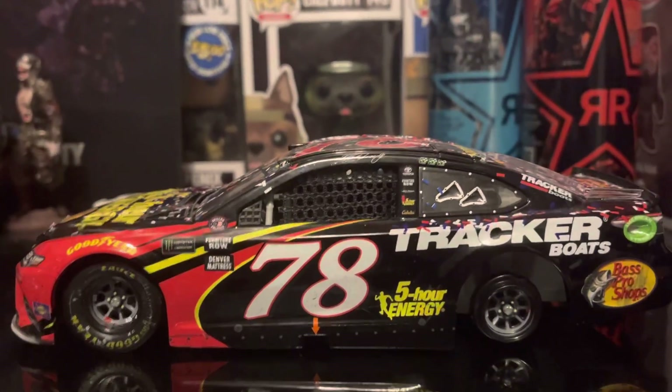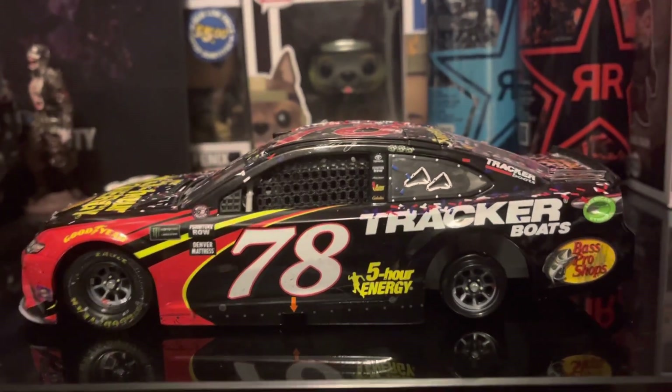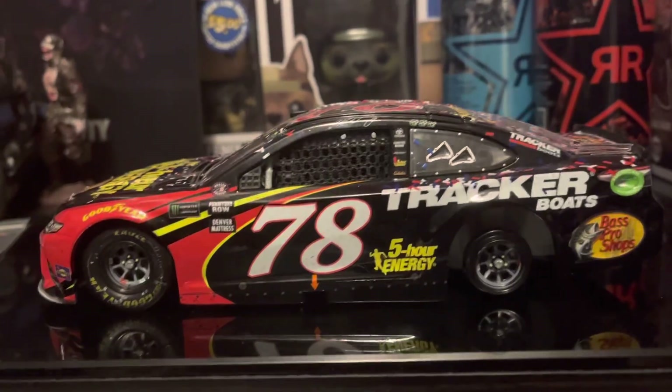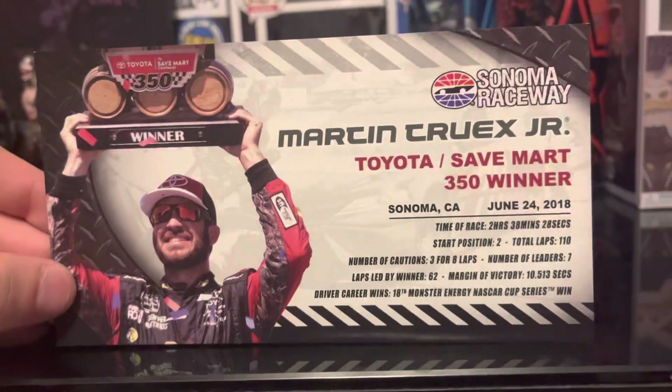What is up guys, this is Martin Truex Jr.'s 2018 Sonoma Race Win. This card comes with a bag of confetti, a win sticker, and a race win stat card.